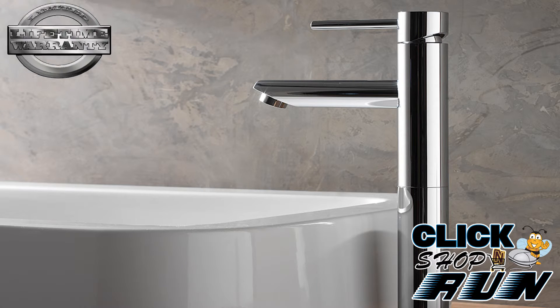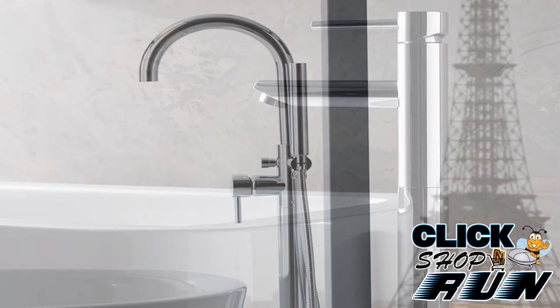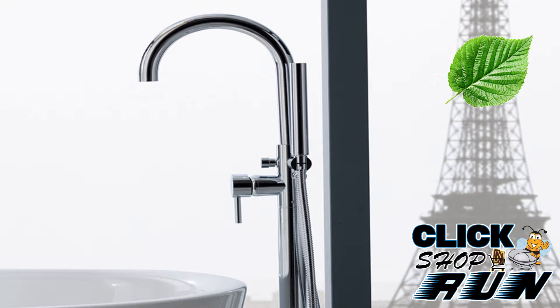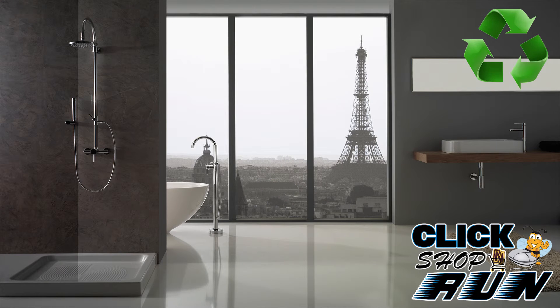Graff stands behind their products with a lifetime warranty. On top of all this quality and design, they're also one of the most green faucet companies in the industry. Along with being efficient, saving energy and materials, Graff also has a zero discharge system that recycles 100% of the brass and paper products.